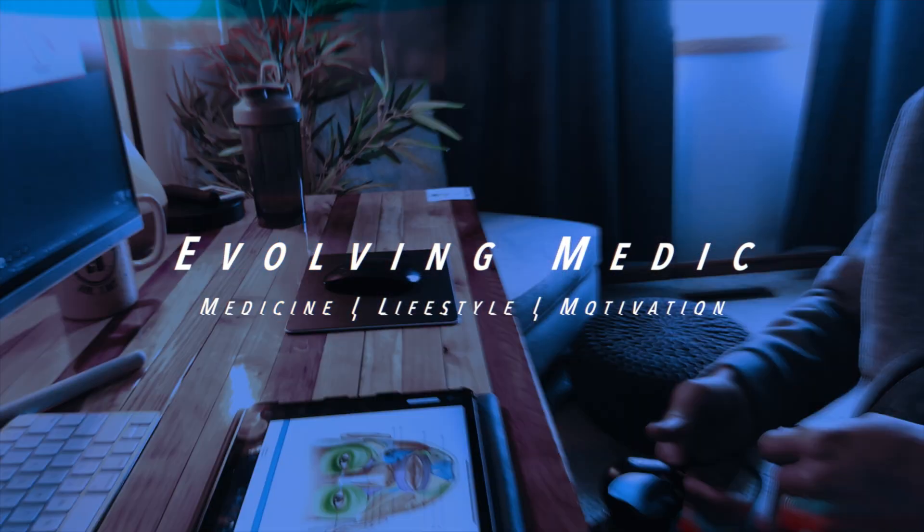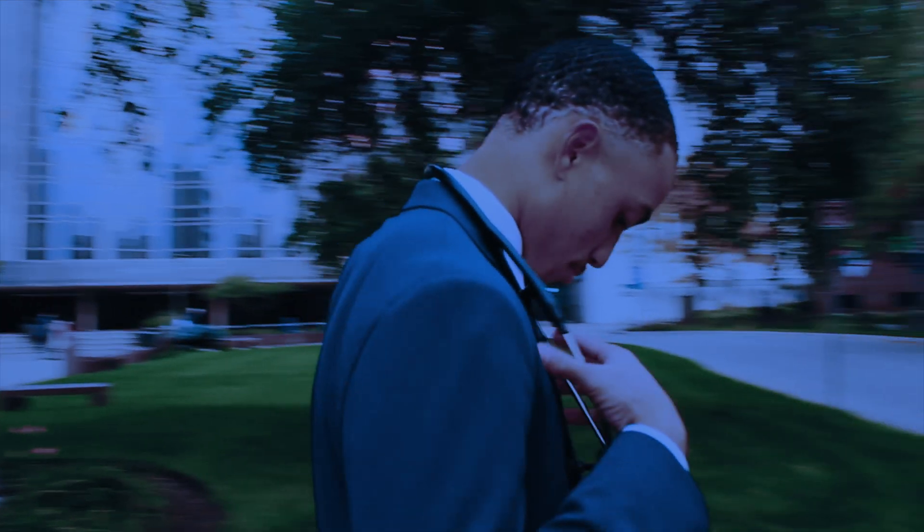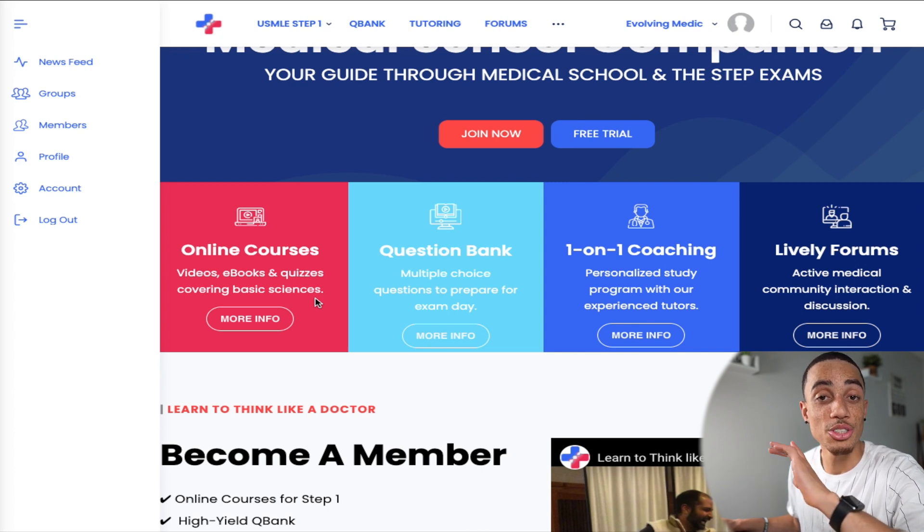So if a resource like that interests you, you'll definitely want to stick around for the rest of this video. If you use the link in the description below, you actually get to try this product completely for free for 14 days. The usual free trial is only five days, so make sure you use that link. You don't even have to worry about putting in your credit card or anything like that — you just click the link and you have full access for 14 days.